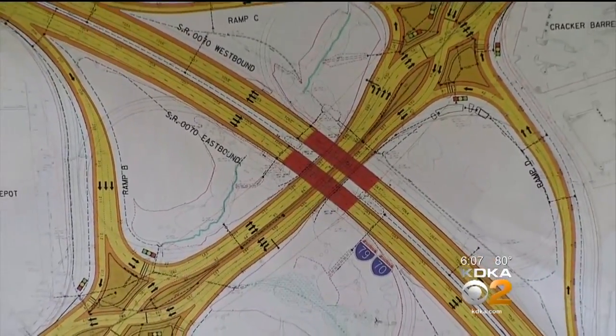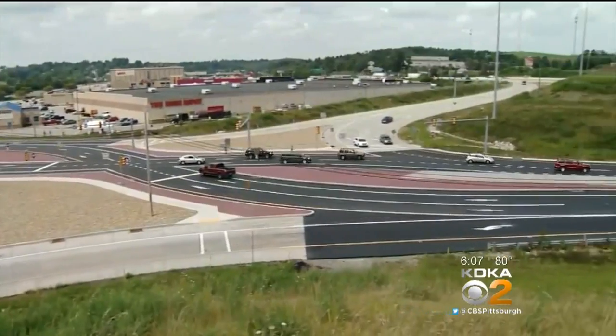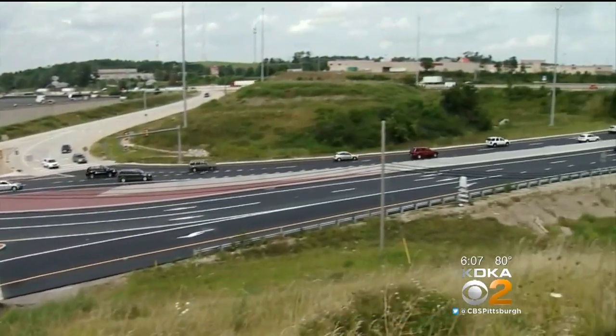Drivers tell me: the first time I came down through here, I about got sideswiped. It's roomier — I like it a lot. And so does PennDOT, which is currently designing three more in eastern Pennsylvania and is considering a diverging diamond for Route 51 and I-70.